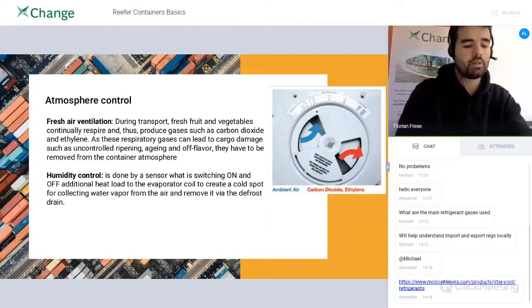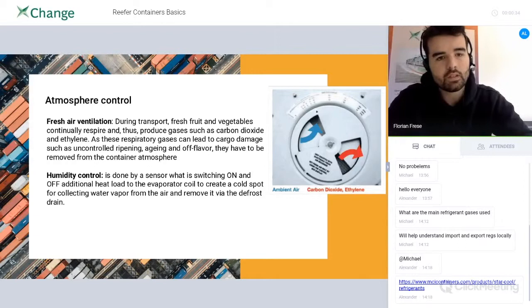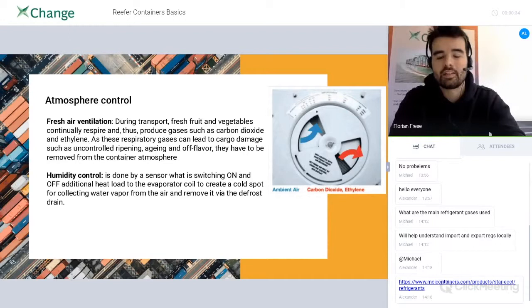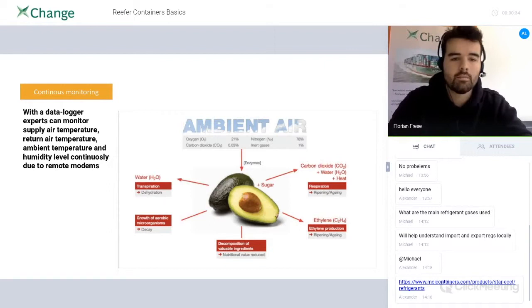When loading bananas, for example, shippers already take the time of transport into consideration to make sure the bananas are fresh when they arrive — say from South America to Europe — so they can be bought in the supermarket. Humidity control works in the same direction, ensuring the amount of water and humidity is exactly as designed, to not damage any cargo and to ensure the right levels of ethylene, CO2, and carbon dioxide are maintained in every reefer container.